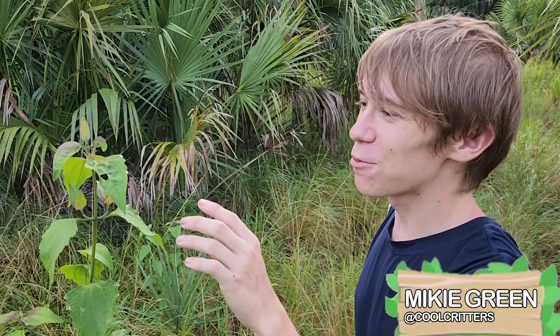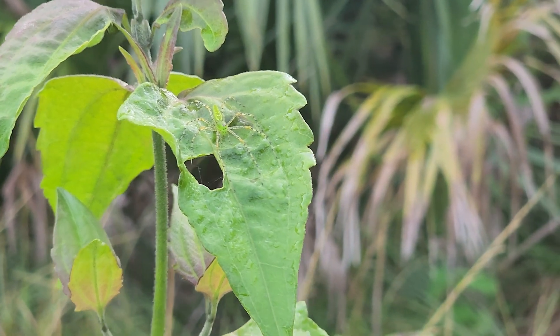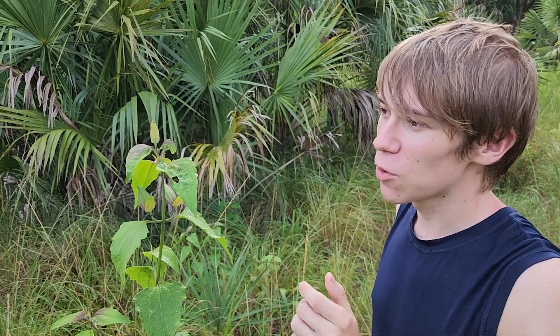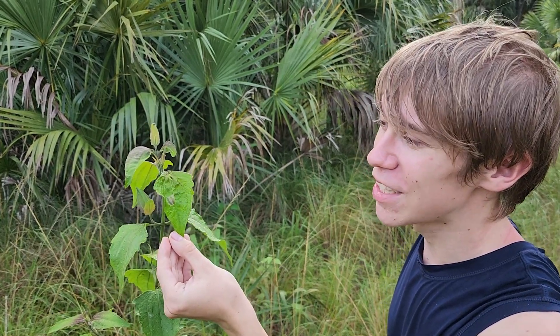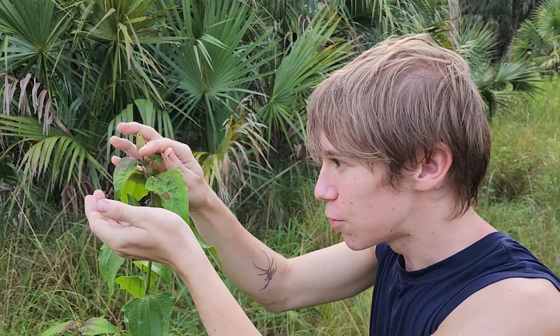This right here is one of the most unique species of spiders that you can find out here in Florida. This is the green lynx spider. Now not all individuals of the species I've seen are actually green. I've seen a couple that are mottled brown or yellowish colored, but this one right here is just a beautiful shade of lime green. Just take a look at this — these can be a little quick, but I'm going to try and make a capture on this beautiful spider.